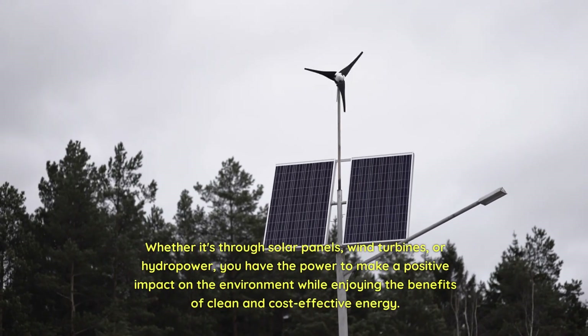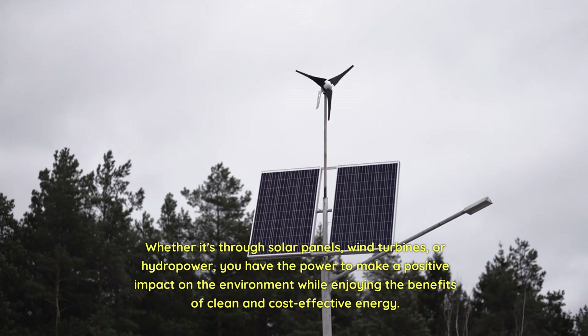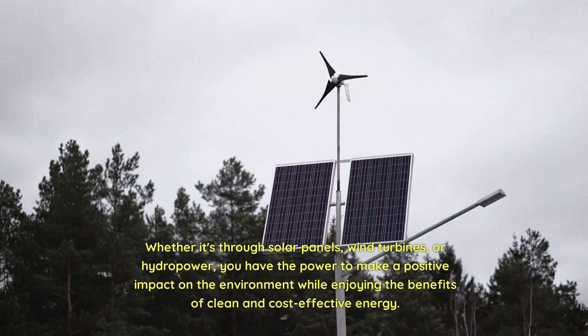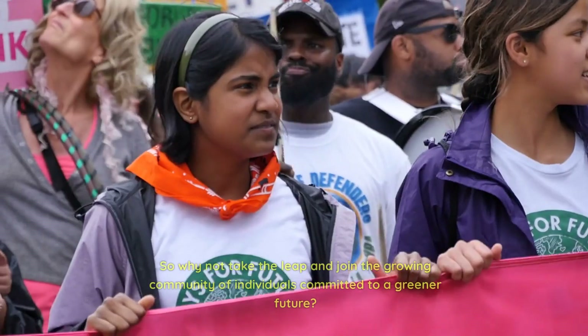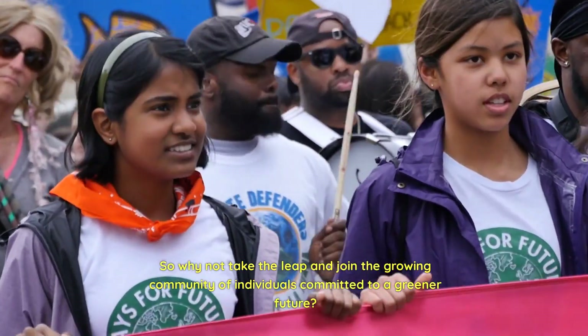Whether it's through solar panels, wind turbines, or hydropower, you have the power to make a positive impact on the environment while enjoying the benefits of clean and cost-effective energy. So why not take the leap and join the growing community of individuals committed to a greener future?